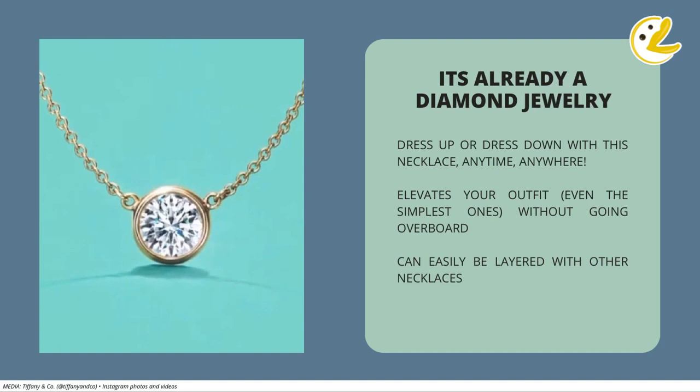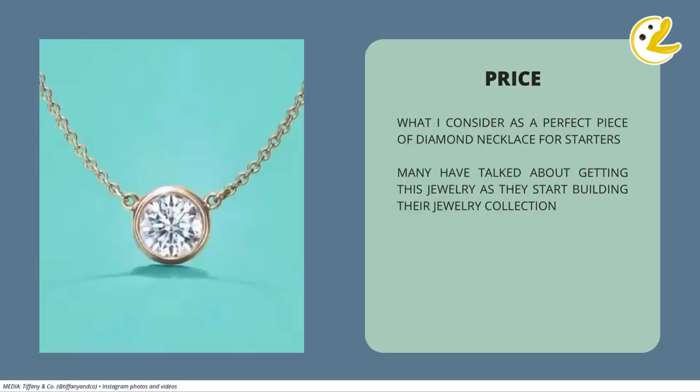And if you want to layer it with your other necklaces, you don't have to worry that much because it will just go well with those pieces perfectly. And lastly, because of the price. This type of jewelry is what I consider as a starter diamond necklace because this has to be one of, if not, the most affordable piece of diamond necklace you can get.